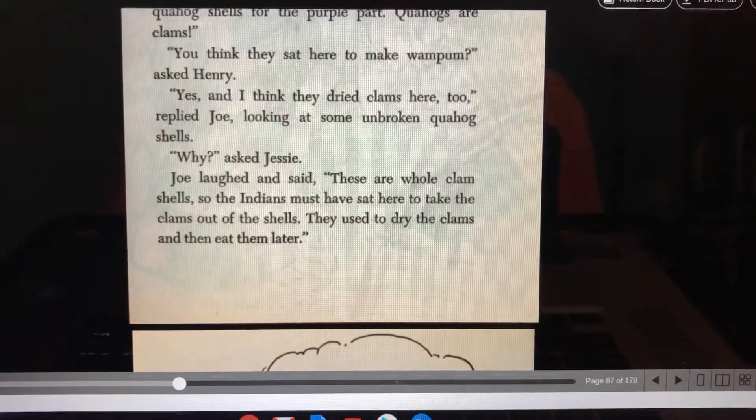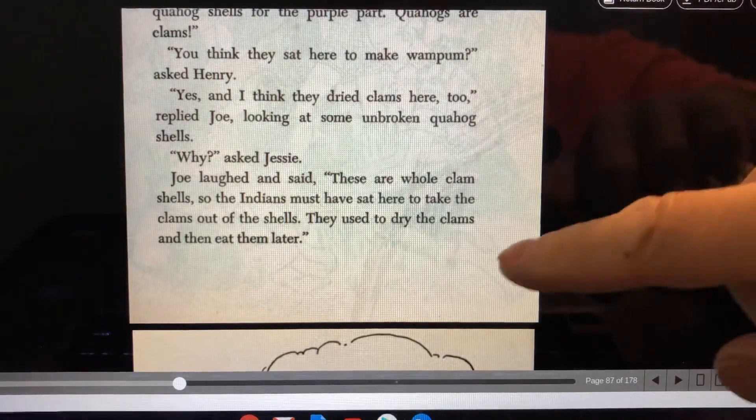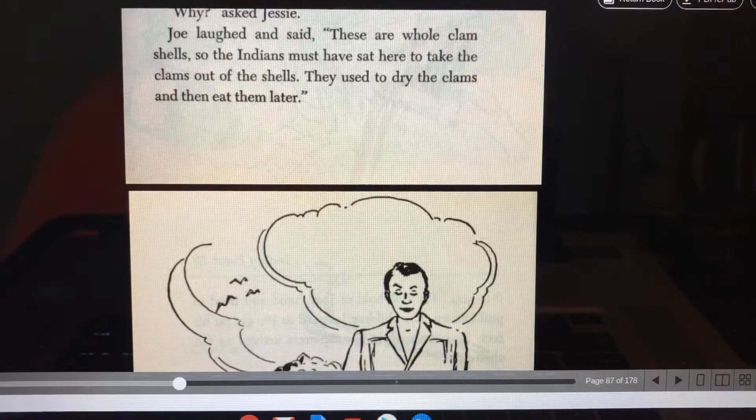"You think they sat here to make wampum?" asked Henry. "Yes, and I think they dried clams here too," replied Joe, looking at some unbroken quahog shells. "Why?" asked Jesse. Joe laughed and said, "These are whole clamshells. So the Indians must have sat here to take the clams out of the shells. They used to dry the clams and then eat them."